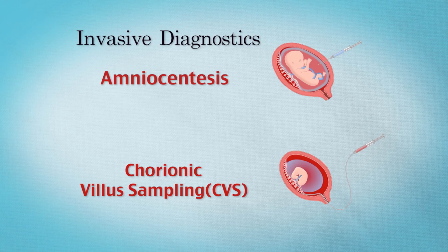A screening test is a test that can tell us if there's a higher or a lower chance for certain medical conditions in a pregnancy, whereas a diagnostic test — usually a CVS or an amniocentesis during pregnancy — actually samples from the pregnancy and can tell us yes or no, with as much certainty as possible, whether those conditions are present.